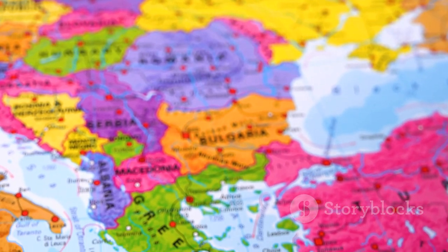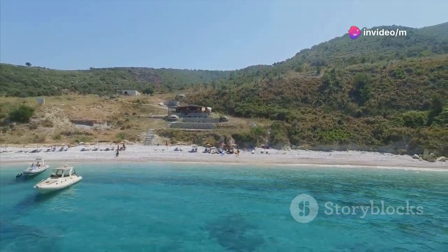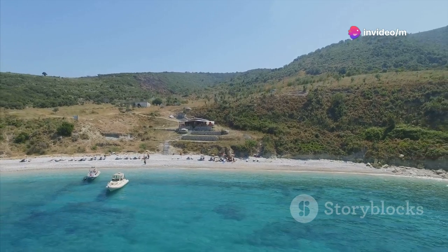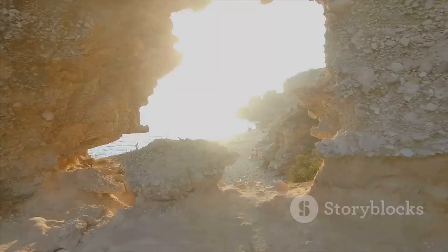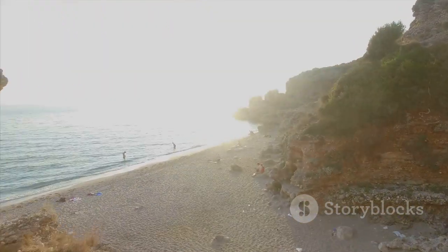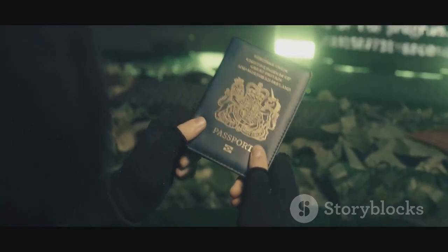So, there you have it, Albania in a nutshell. From the vibrant streets of Tirana to the tranquil beaches of the Riviera, this country has something for everyone. Ready to pack your bags? Let me know in the comments which Albanian destination is on your bucket list. Until next time, happy travels.